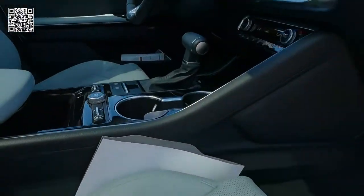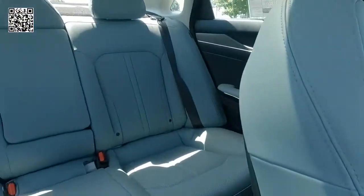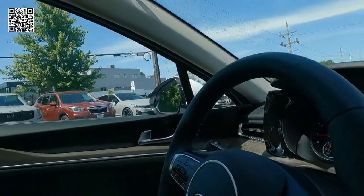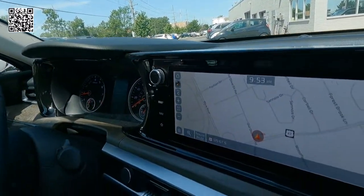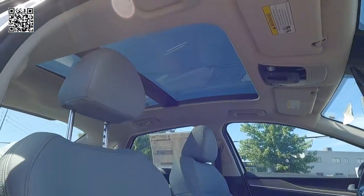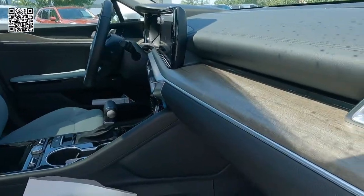We have the express open-closed panoramic sunroof with power sunshade. 60-40 split-fold-down rear seats. Heated and vented power front seats — so both driver and passenger are heated, vented, and power seats. I'll show you the functionality of the passenger seat in a minute. Leather-wrapped steering wheel, heated steering wheel with fingertip controls. Another great look at the panoramic moonroof.